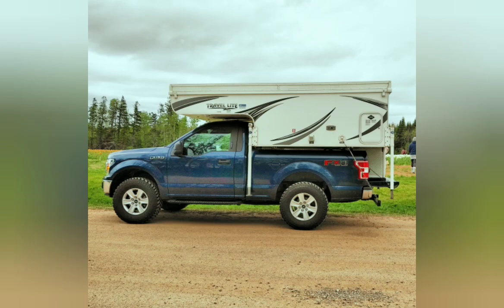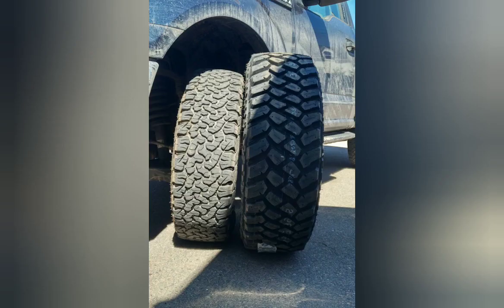The F-150 is a lot like the old Defender — it's an aluminum body on a steel frame, so you can do just about anything with it. You don't have to cut the body; you just pull the bed off, which gains you about 400 pounds of extra capacity since the bed and tailgate together weigh that much. From there you can start with a pop-up camper, put an AT Habitat on it, or end up with a full custom build.